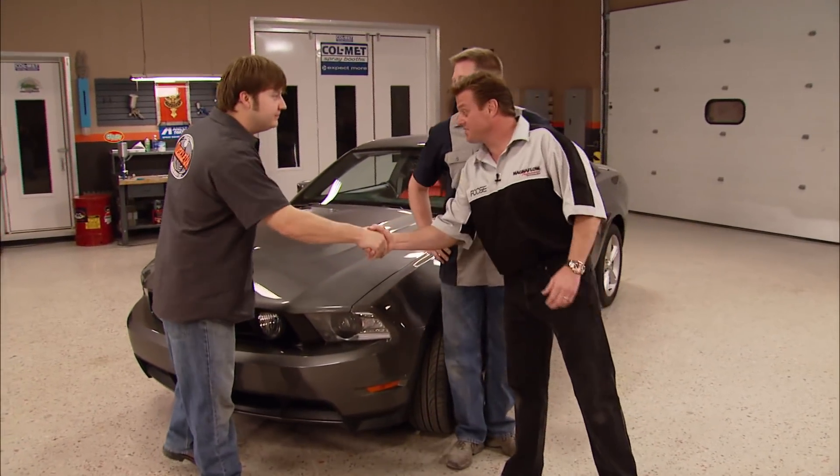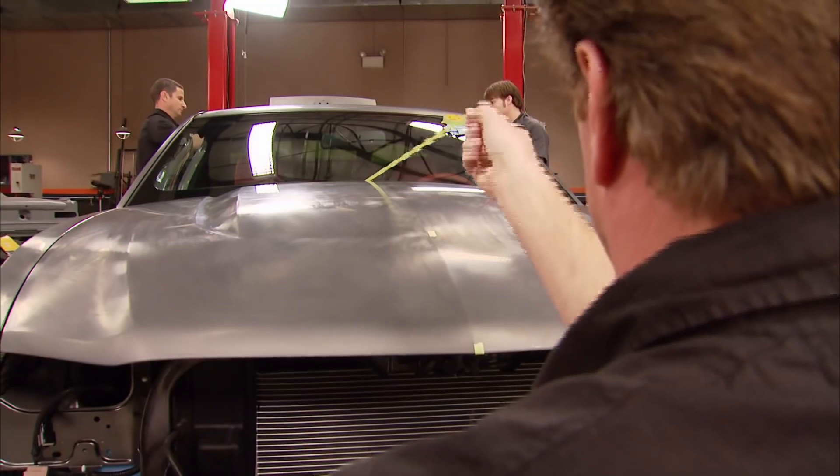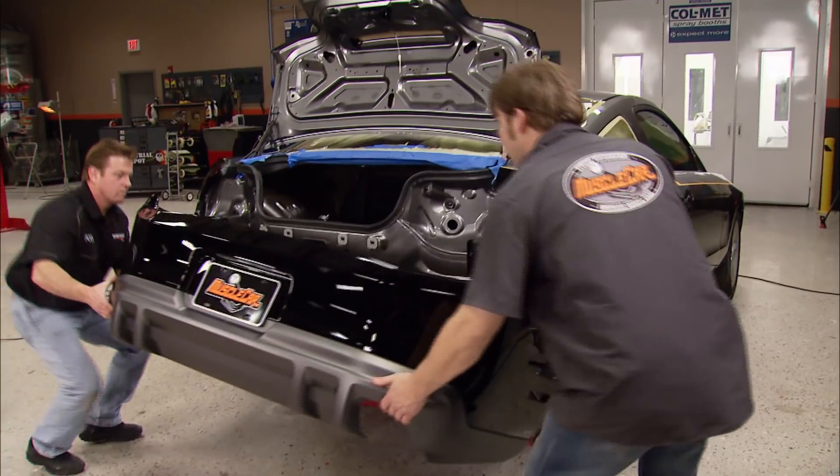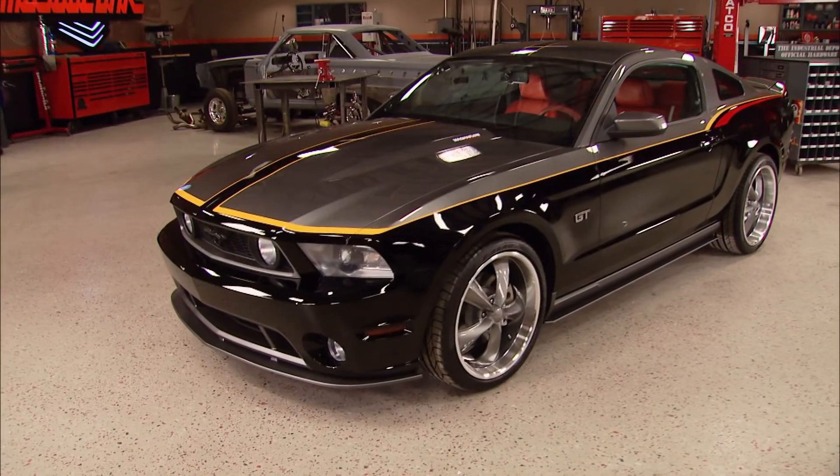Today on Muscle Car, the guys team up with Chip Foose to customize a 2010 Mustang with a new paint scheme, body kit, exhaust and more. It's phase one of a project you could end up winning.